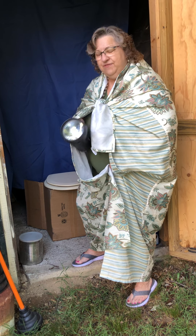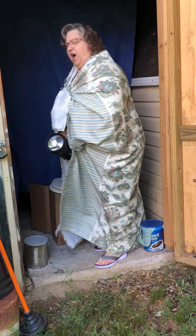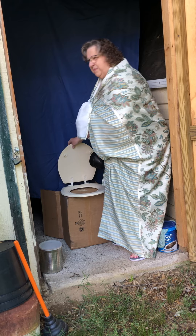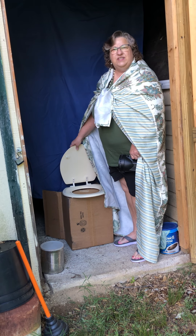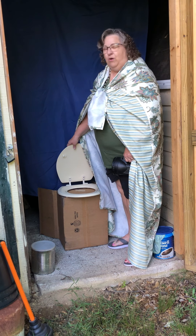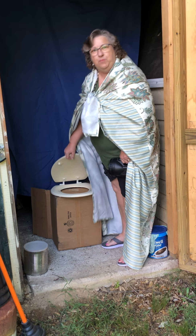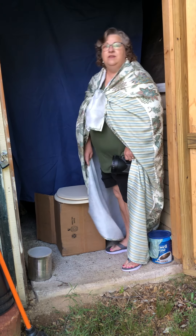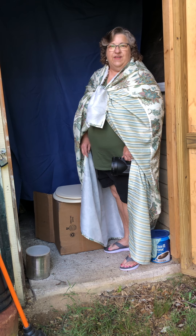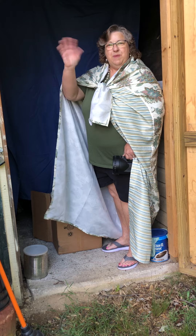Nothing to be scared of. Another thing to help keep the smell down in the latrines: if you leave the lid up, it will continue to stink. Does anybody like to go to a stinky bathroom? I don't think so. So let's remember to put our lid down when we're done and we all will have an enjoyable latrine event. Thanks for coming by!